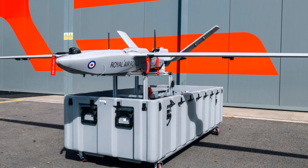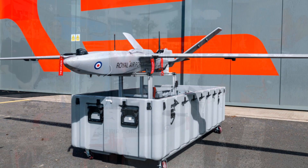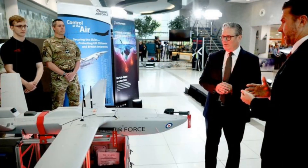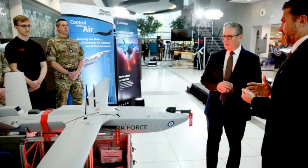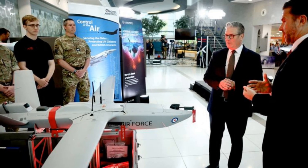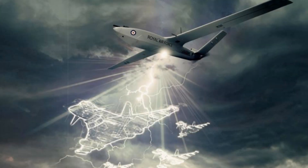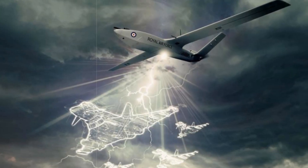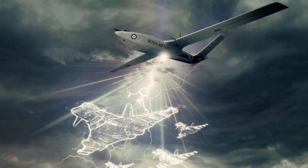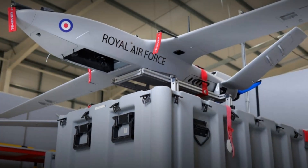Storm Shroud's primary mission is to precede manned combat aircraft, disrupting enemy radar to create vulnerabilities in air defenses. This capability allows RAF pilots to focus on their primary objectives while relying on autonomous systems to handle the most dangerous aspects of air operations. The system's ability to perform high-end electronic warfare without human operators on board paves the way for more scalable and effective multi-domain operations.